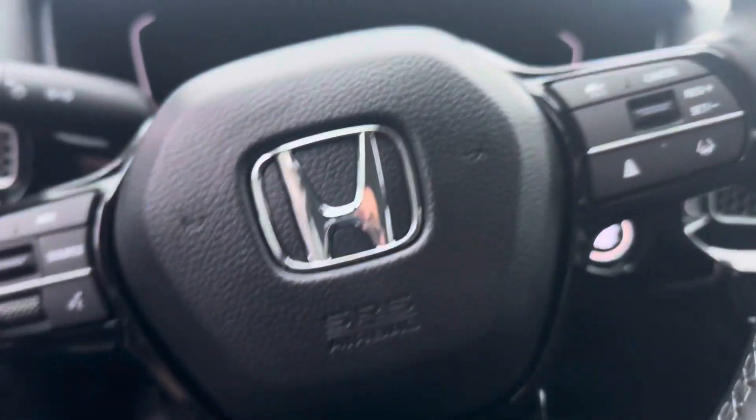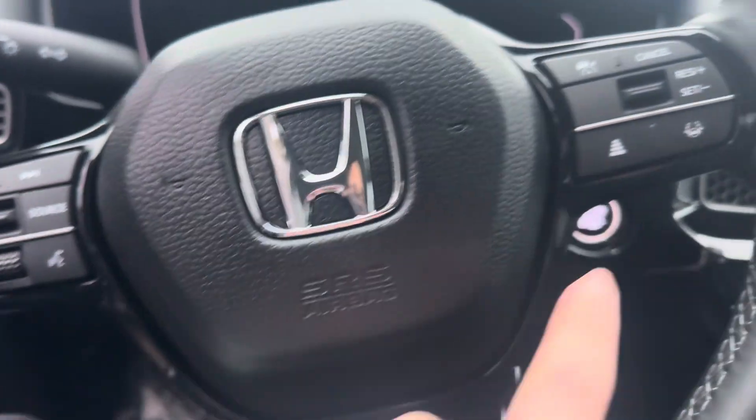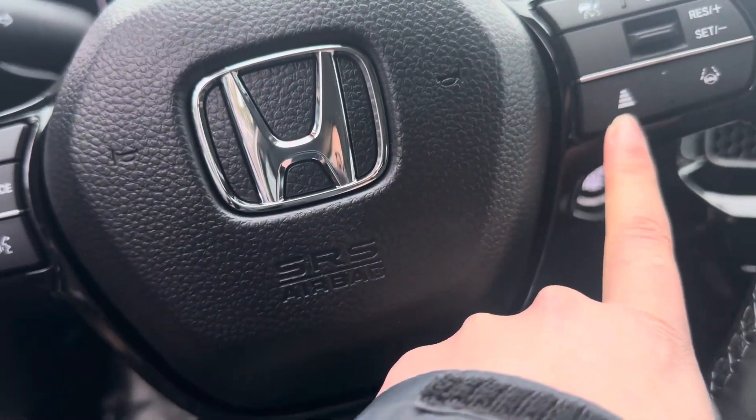Back seats, nice black cloth interior. You have a ton of safety features up here: road departure, collision mitigation, lane keep assist, and adaptive cruise control.